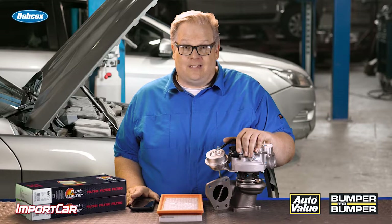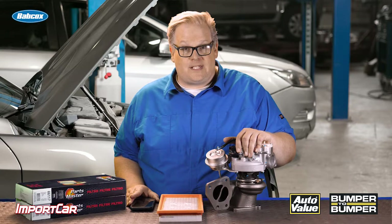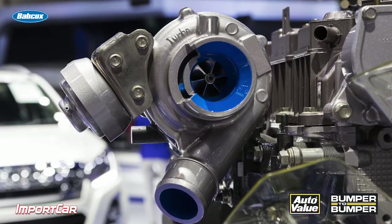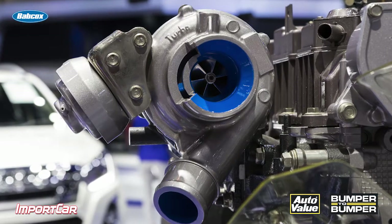Volkswagen, Audi, Nissan, even Honda are using turbochargers to help get more efficiency out of their engines. Gone are those 2 liter or 2.3 liter four cylinders on the base models — in comes a 1.4 liter turbocharged engine.